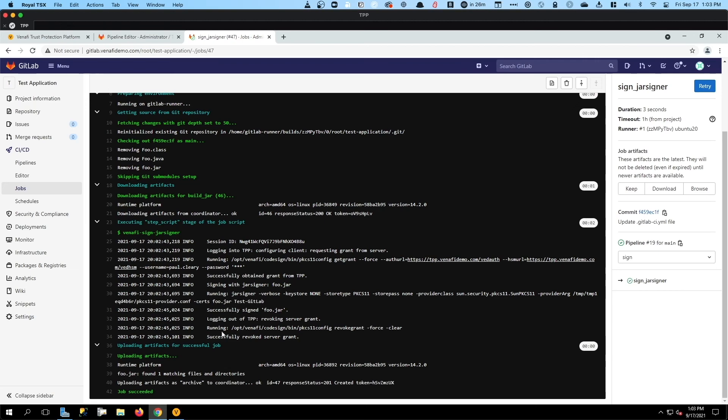The nice thing about this integration is that the GitLab plugin is going to reach back out and revoke that grant. This avoids a problem that some automated pipelines have: requesting multiple grants without revoking them and leaving them open and available. In some environments, you can end up with multiple grants for the same user open simultaneously, and obviously that's not a good security practice. The benefit of this plugin is to revoke that grant immediately after the job that uses it is complete. We can see that it has uploaded the artifacts for a successful signing job — we are done, the job succeeded.